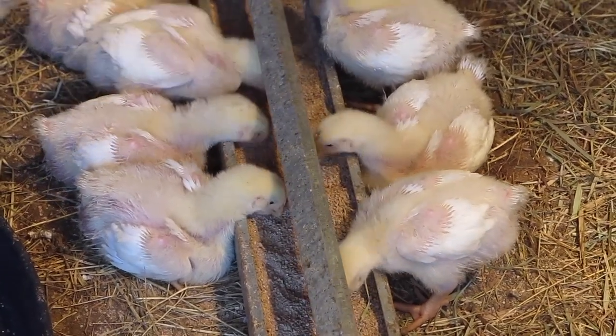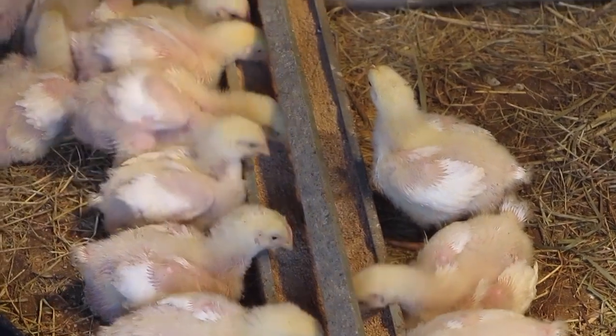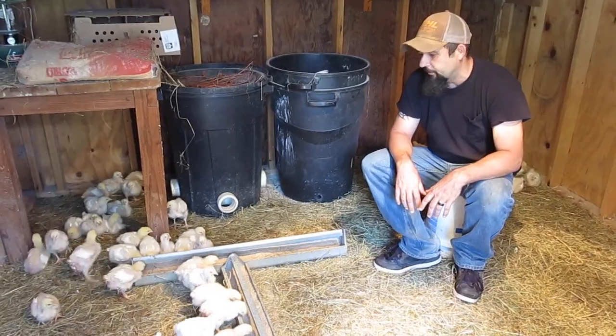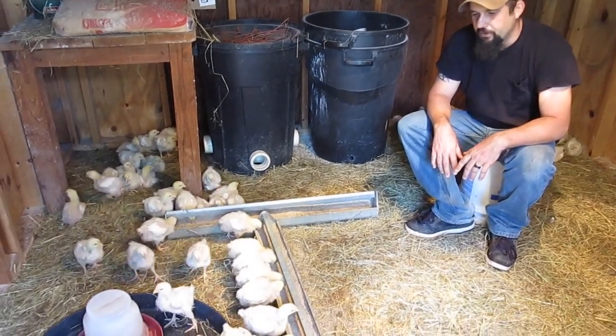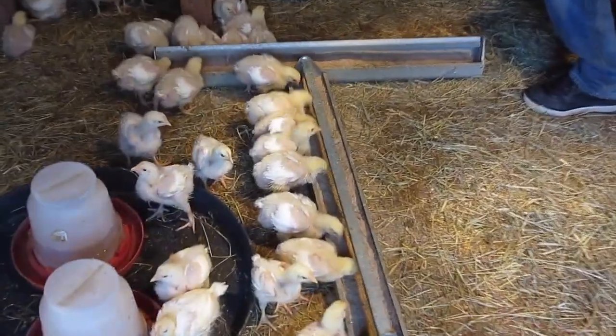They're definitely progressing to the point where next week they'll be ready to go out into the tractors. You can see they're starting to get a lot more of their real feathers and losing those baby pin feathers. I'm just really happy with the way that they're doing.